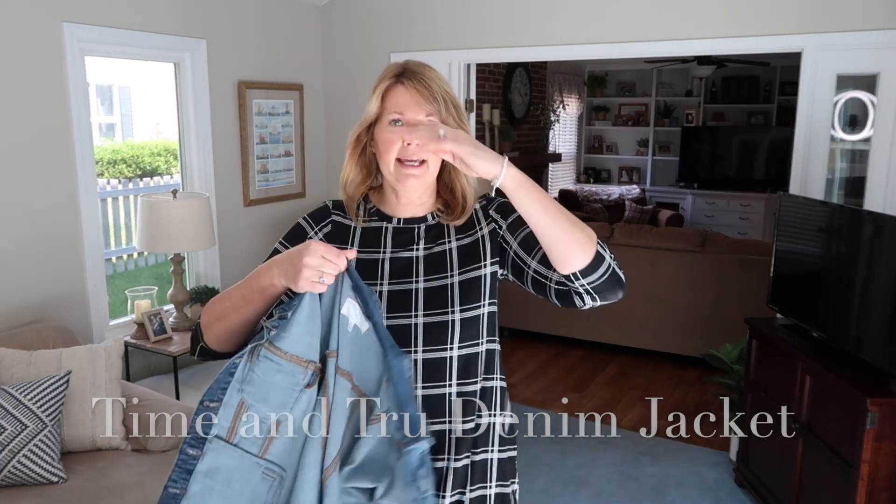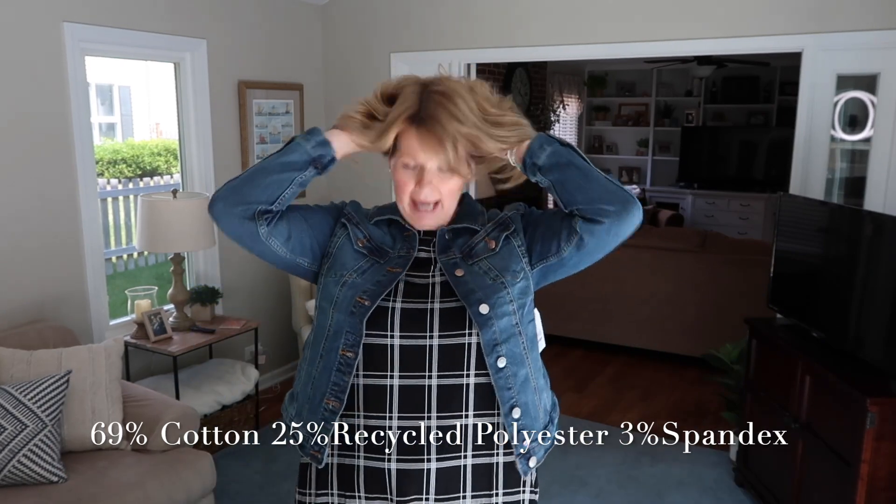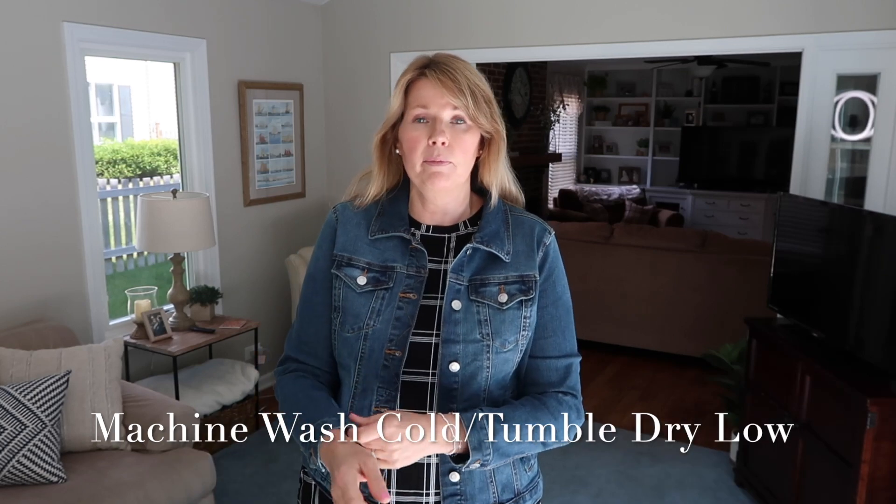I wanted to show you this denim jacket that I ordered. I have a denim jacket from Old Navy but it's the old-school kind with absolutely no stretch from the 80s, and I'm not really loving how that fits on me. So I decided to try one of these Time and True ones, and I really like it — it has a lot of stretch with a regular denim jacket detail, and the fit is actually much more flattering on me than my Old Navy one. For the price, I believe it's $19.99, that's a great price for a cute denim jacket. I would definitely recommend the Time and True denim jackets.